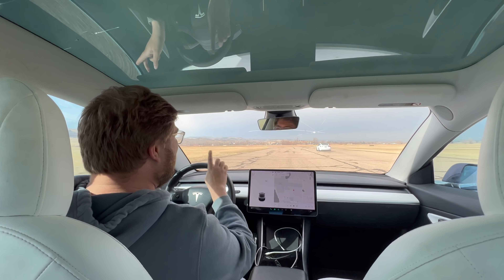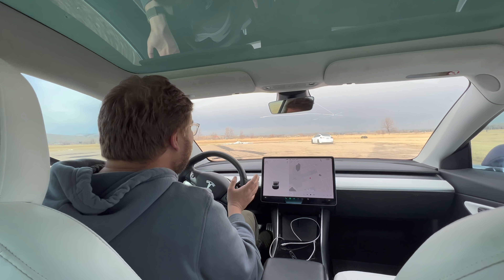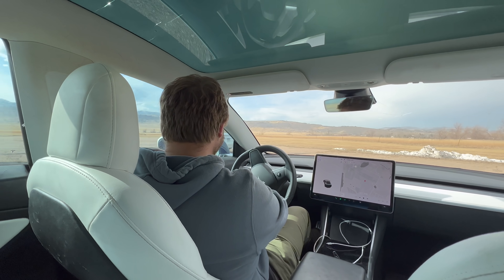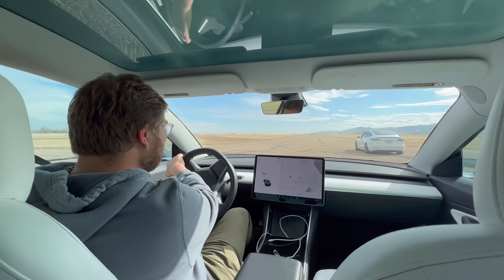What would be really interesting is to have a really hot battery versus a really cold battery, or a normal battery in the middle. There are so many different configurations we should do. It's amazing how we're getting perfect launches — two times in a row we launched at the exact same time.